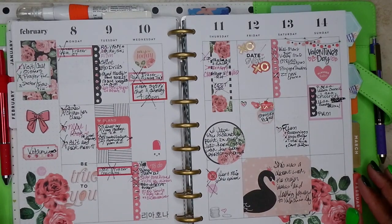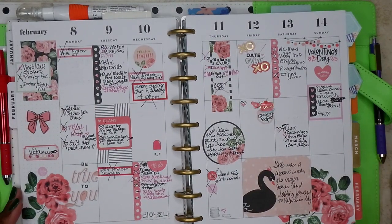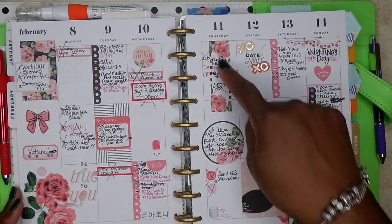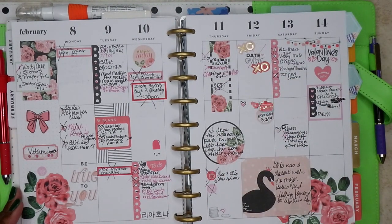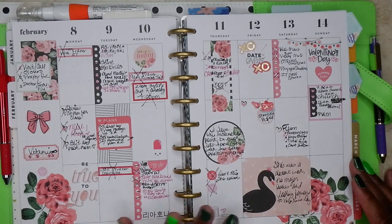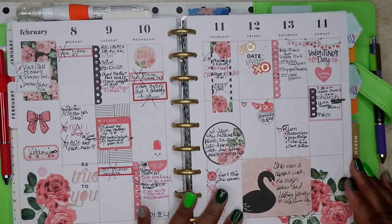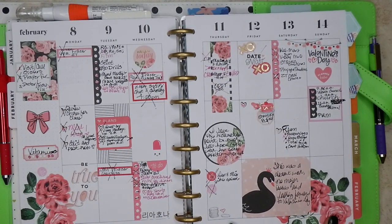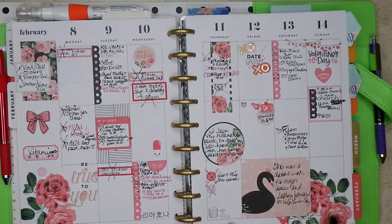And then this one — I love this because I made that big exclamation point with these stickers, and I just thought that was really funny and really neat. It came from Simply Lovely, and I think this also came from Simply Lovely or either the mega sticker book. I thought that was cute for Valentine's Day.